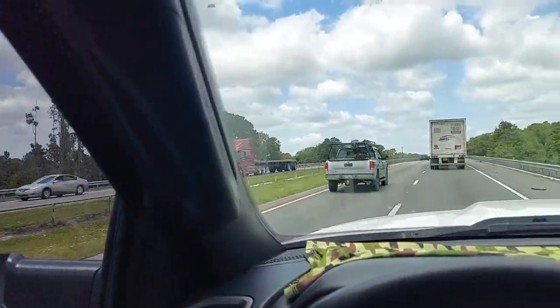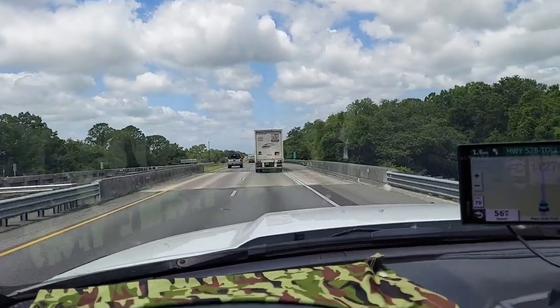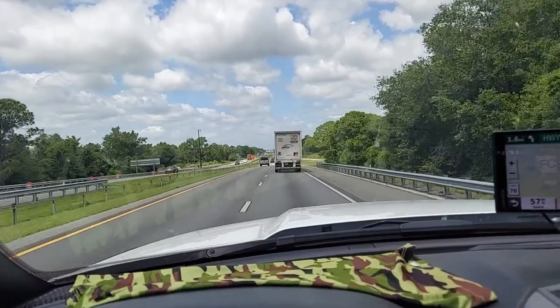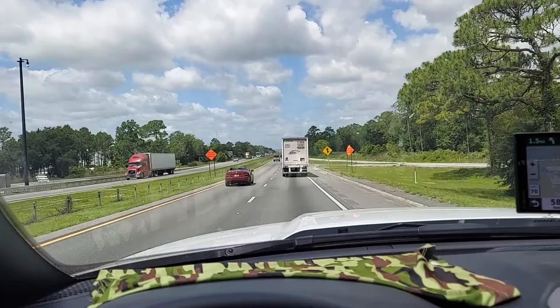If you get pulled over, just roll your windows down and be a good boy. I definitely would recommend it — it's a lot cooler in the truck.